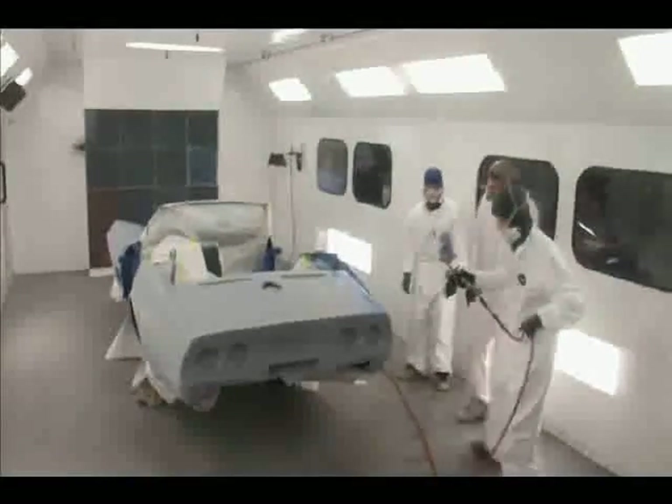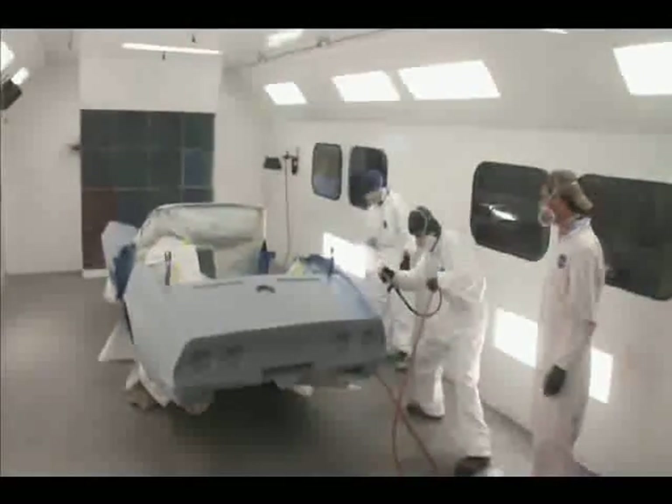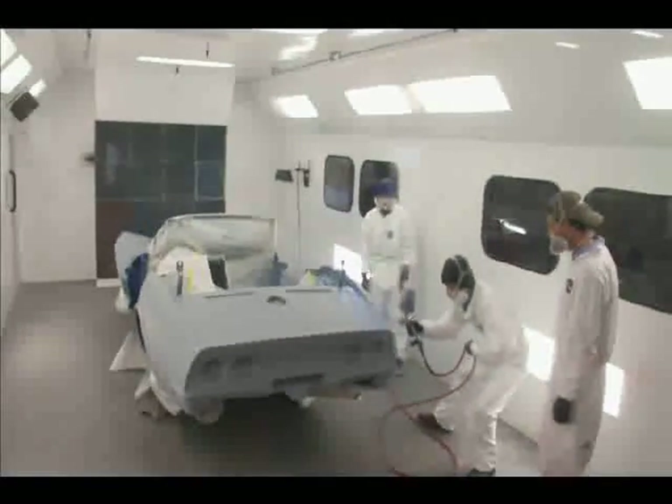We also do a STAR program, which is required by the EPA, that all painters be certified. So we certify our students here to meet the NESHAP standards.